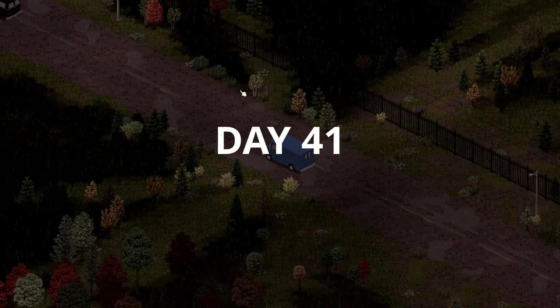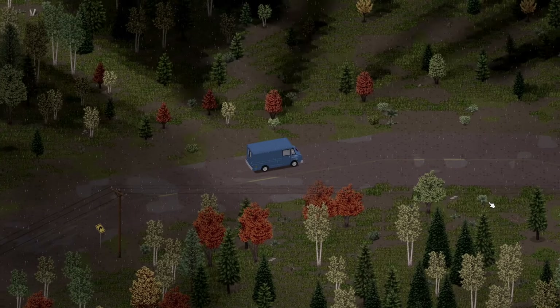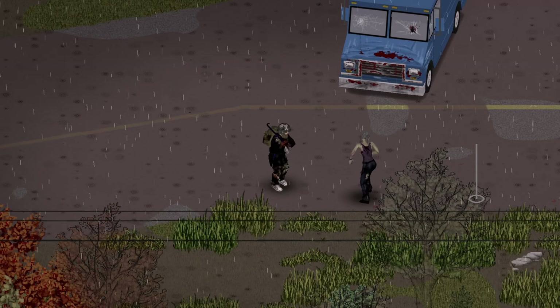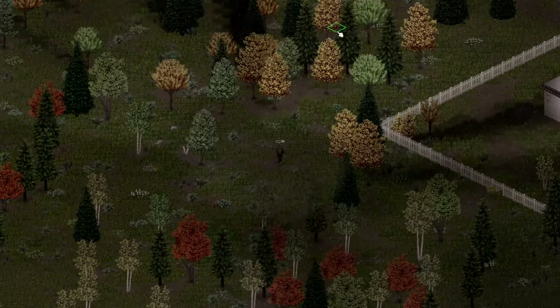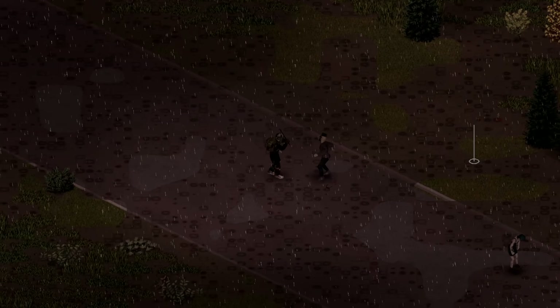All right, this is it — day 41. Stocky actually made it to Riverside. The plan of action for today was going to be to sneak into the school via the back entrance through the houses, rather than going in through the front door, which is going to be way more busy in terms of zombies out in the street. So let's see how that goes.